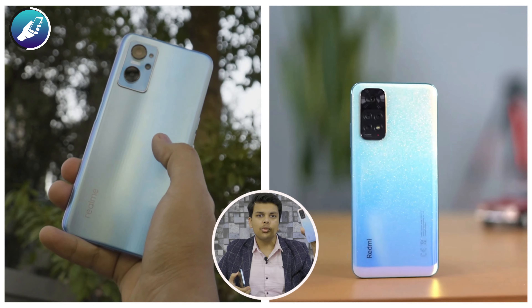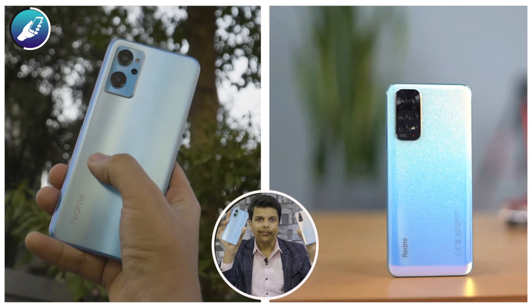We will compare them across different aspects, and you will know by the end of the video which phone is better. Hi guys, I am Komod and you are watching Nadi Tech. Let's roll the intro.